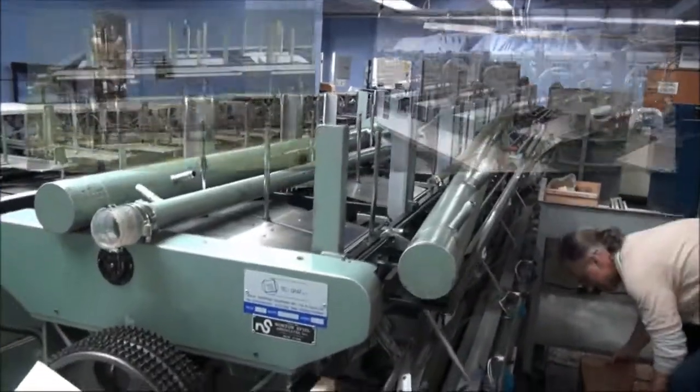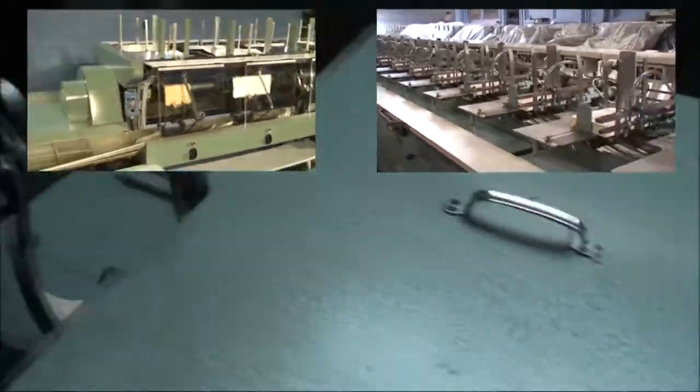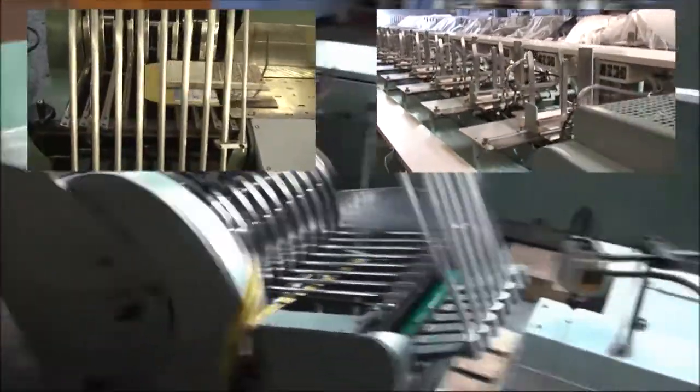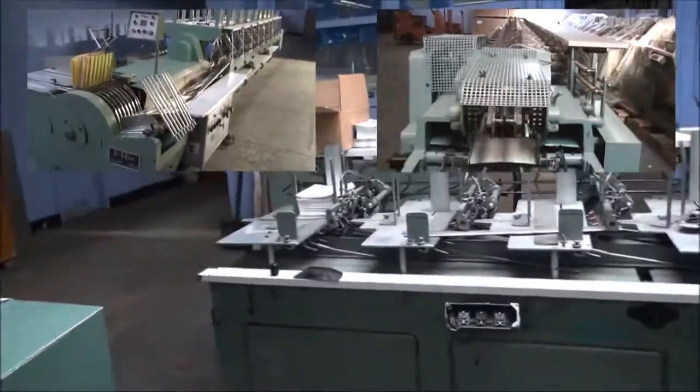Spiele Associates also specializes in reconditioning collators. This is a Sterling S59 collator, and behind it is an Ellermann Model 200 collator.